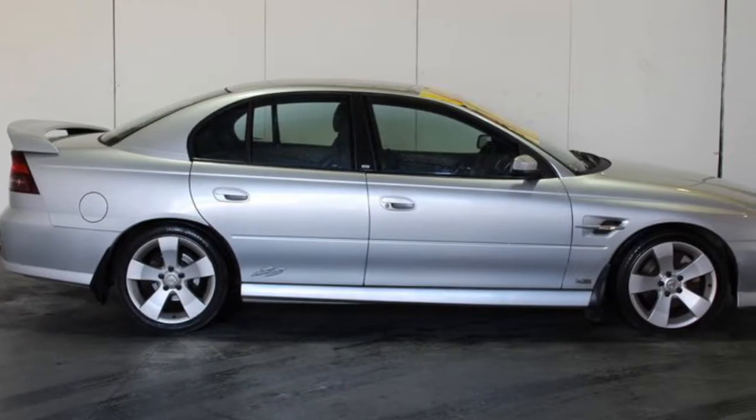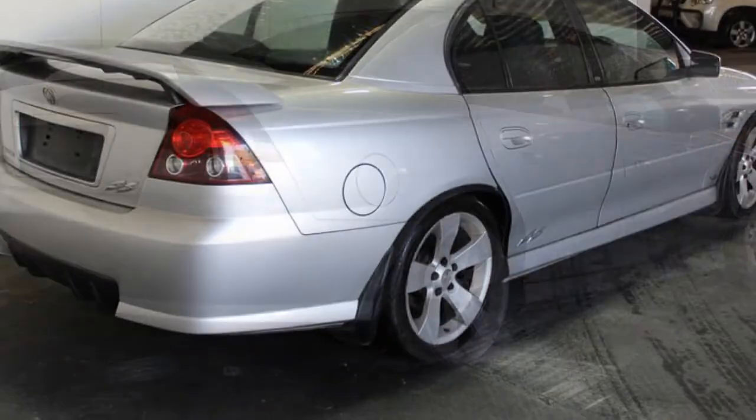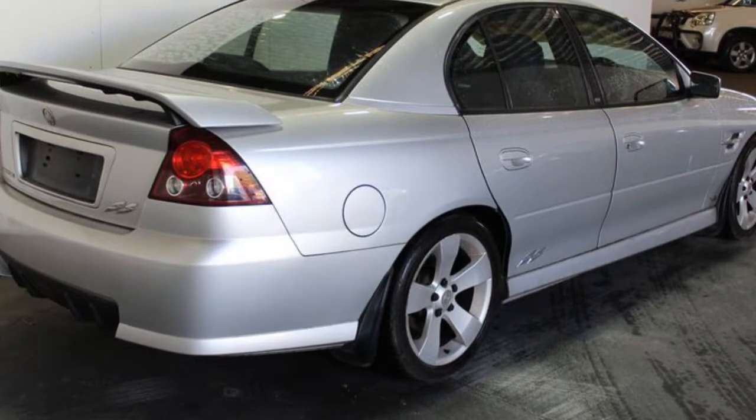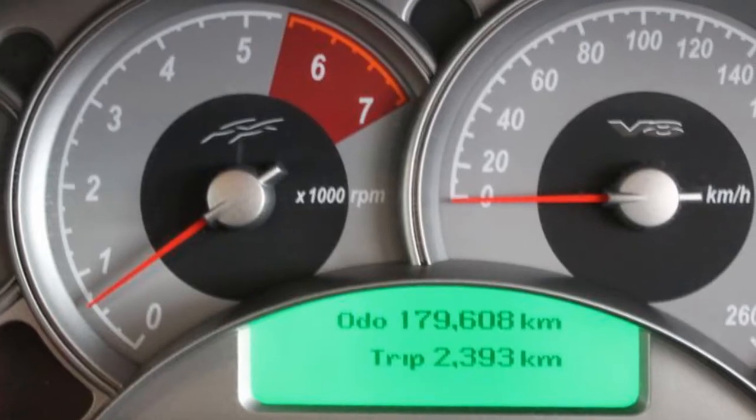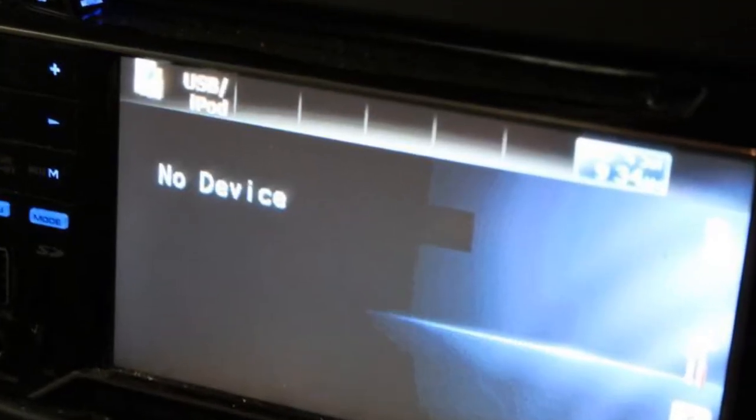This vehicle has all the features you could dream of: remote central locking, cruise control, alloy wheels, power steering, climate control. The anti-lock braking system will help deliver you safely to your destination. And more.